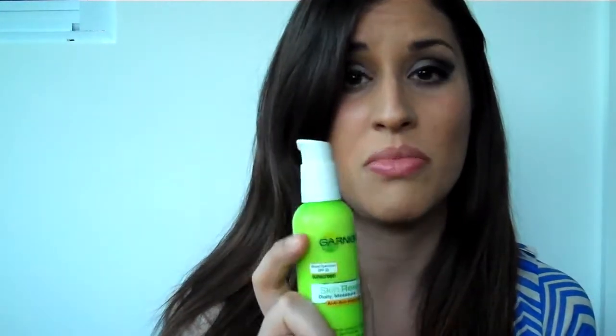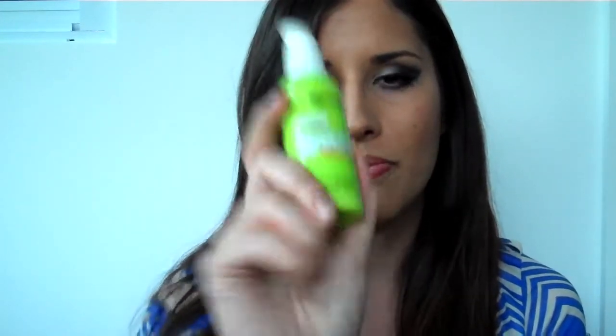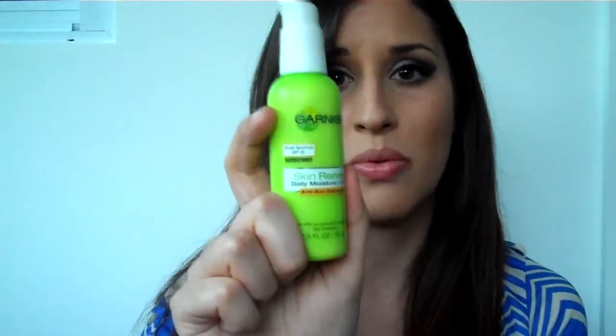Honestly, I've seen a major difference in the discoloration around my mouth, around my nose, and the sunspots that I have — they're really fading away, and I am not kidding you. I stand by this 100%. You don't see results like a month after, but over time you see your face gradually getting a lot better. So this is my number one moisturizer I would recommend.